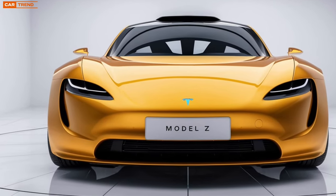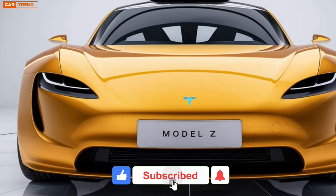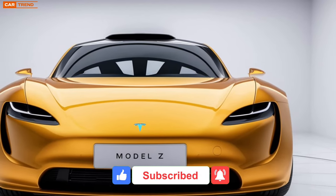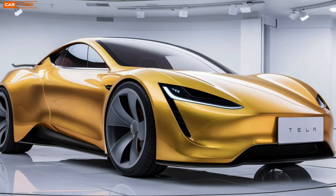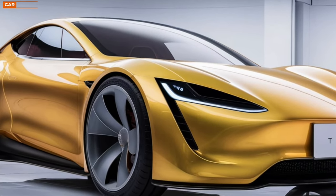Welcome to our deep dive into the highly anticipated 2025 Tesla Model Z. As the automotive world evolves rapidly, Tesla continues to be at the forefront of innovation, and the Model Z is set to redefine electric vehicles as we know them. Today we'll explore everything from its design and performance to the technology and sustainability features that make this model a game changer.